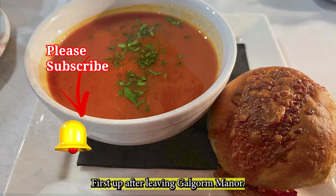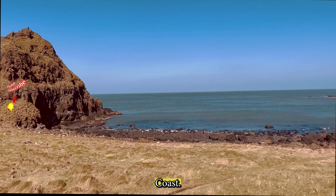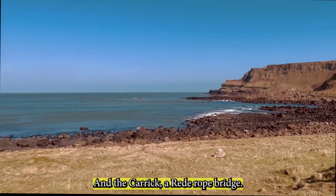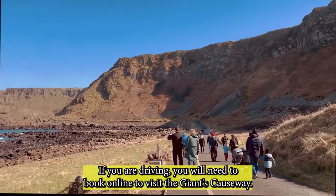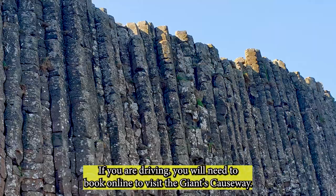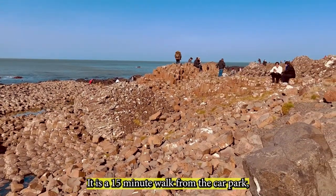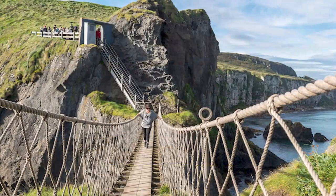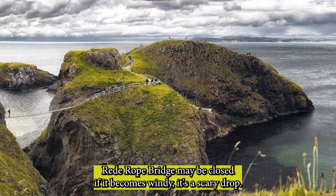First up, after leaving Galgore Manor, is the Giant's Causeway on the North Antrim Coast. There are a number of other attractions, including Dunluce Castle and the Carrick-a-Rede rope bridge. If you are driving, you will need to book online to visit the Giant's Causeway. It is a 15-minute walk from the car park, and there is a large visitor centre with a restaurant inside. Carrick-a-Rede rope bridge may be closed if it becomes windy — it's a scary drop.